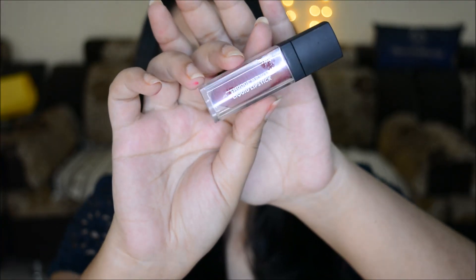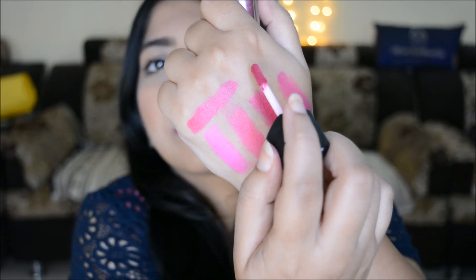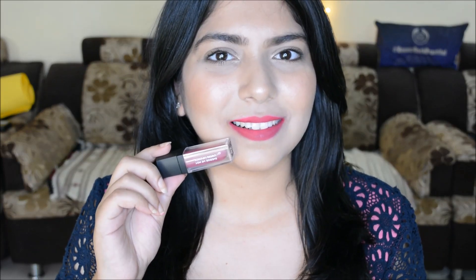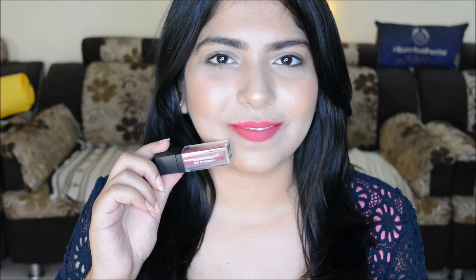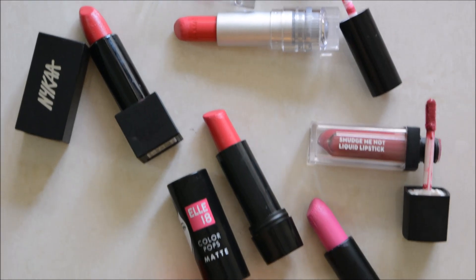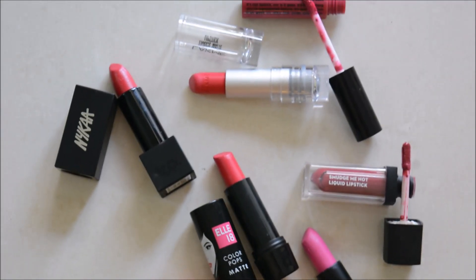Then we have the Sugar Smudge Me Not liquid lipstick in shade 02, Brink of Pink. This one is a deep, bright pink that will work for all skin tones, especially deeper skin tones. These are very long lasting but also very drying — they may not be the most comfortable, but no matte liquid lipsticks are. They are super matte. Here are all six matte pink lipsticks under rupees 500.